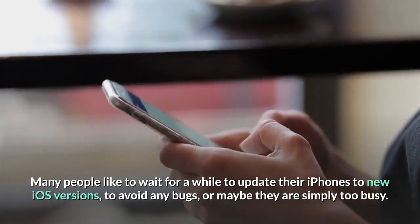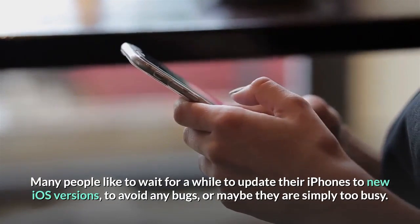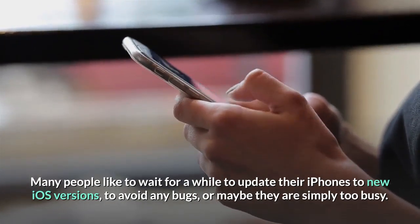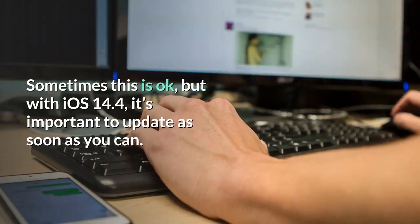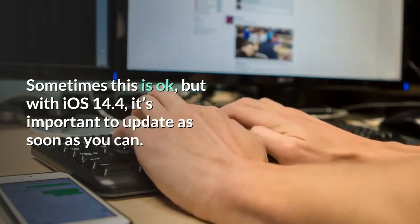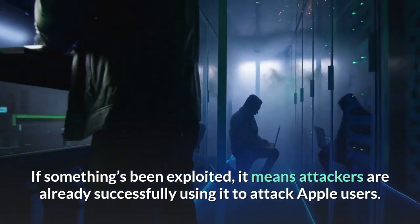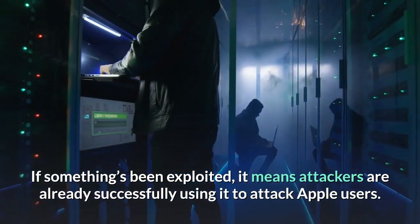Many people like to wait a while to update their iPhones to new iOS versions, to avoid any bugs, or maybe they are simply too busy. Sometimes this is okay, but with iOS 14.4, it's important to update as soon as you can. If something's been exploited, it means attackers are already successfully using it to attack Apple users.